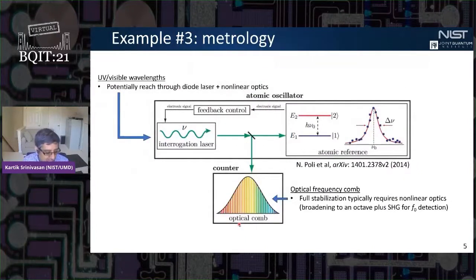Finally, there's the potential application in metrology — for example, in optical atomic clocks. You take a laser and stabilize it to an environmentally insensitive narrow-linewidth transition in an atomic system. These transitions might be at ultraviolet or visible wavelengths, so we need nonlinear optics to reach them. Once stabilized, the laser oscillates at hundreds of terahertz, so we use an optical frequency comb to divide that signal down to a countable microwave frequency — the output of our optical clock. These frequency combs are powered by nonlinear optics, both to realize a broad spectrum and to fully stabilize the comb.